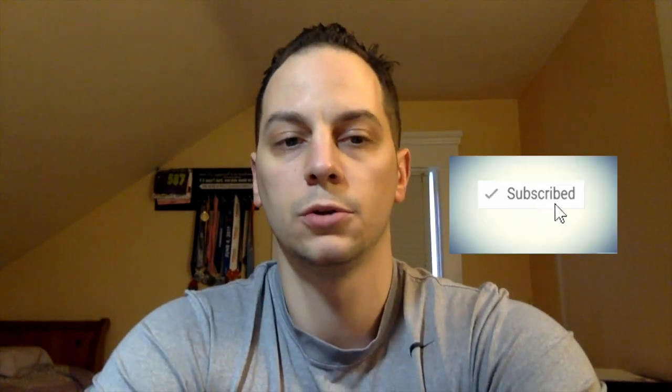Hey guys, Mark Spector Comics here, and I'm back with a couple of unboxings. If you haven't already, please don't forget to like, share, and subscribe. Hit that bell notification so you stay on top of when I put out some content.